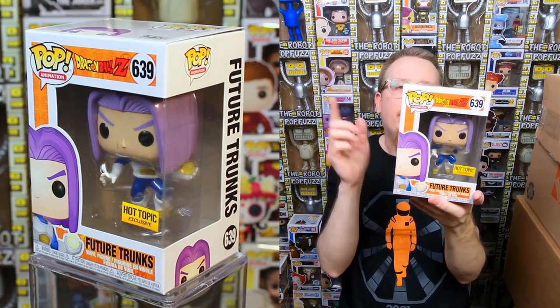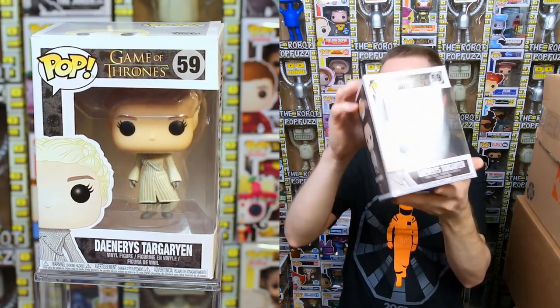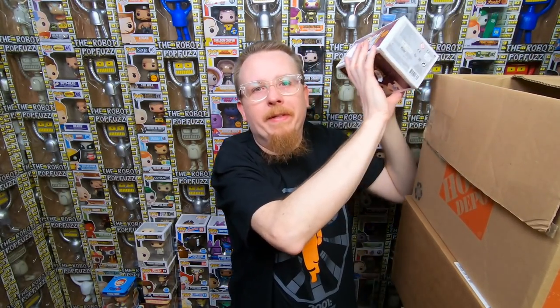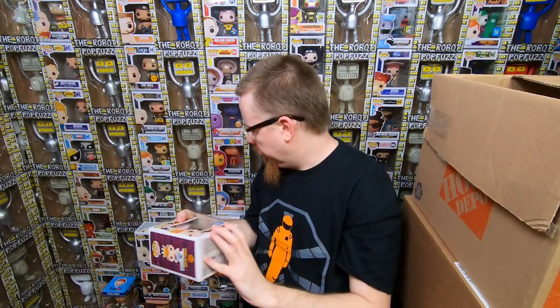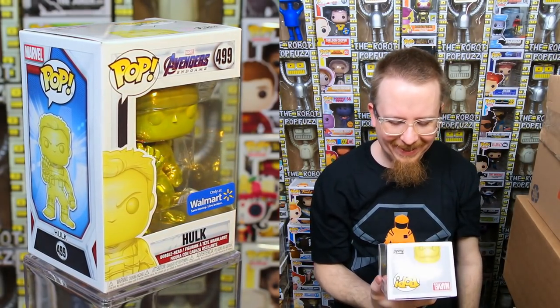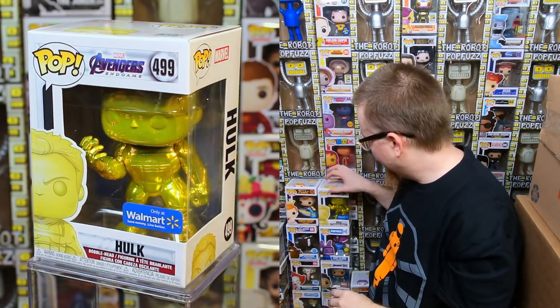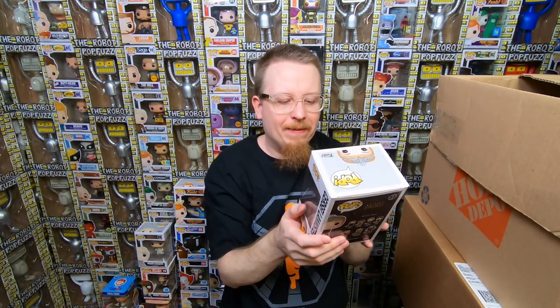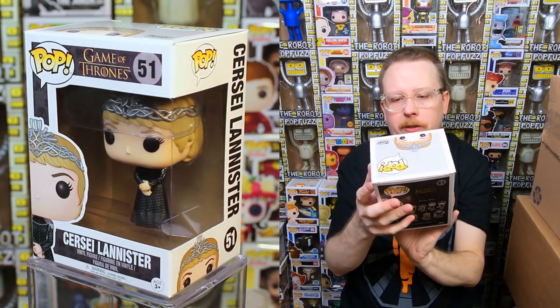We have Daenerys Targaryen from Game of Thrones — I believe I have this one. We have Surfer Freddy from last year's Box of Fun. Then there's one in this yellow-ish color — I keep getting pops in this color. Maybe I'll start signing those and send them to people as contest prizes. We have Cersei Lannister from Game of Thrones — I'll have to double-check if I have this one, since there are a couple from this wave I might be missing. That's everything in that box — a couple really nice ones.